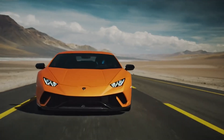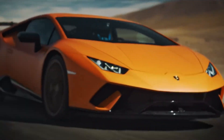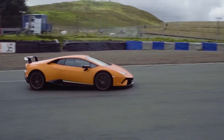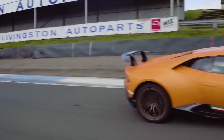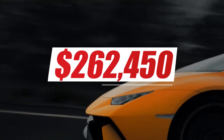The Huracan Performante Coupe has a more aggressive and sporty design than the Huracan LP 610-4. It also comes with a range of new features, such as a more advanced aerodynamic system, a more advanced suspension system, and a more powerful braking system. The Lamborghini Huracan Performante Coupe price in the United States starts at $262,450.